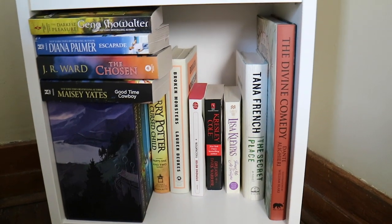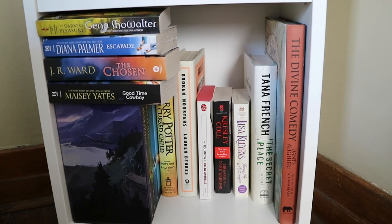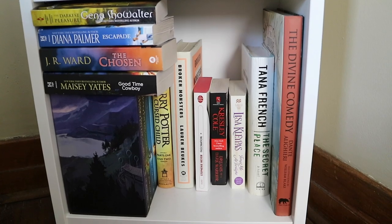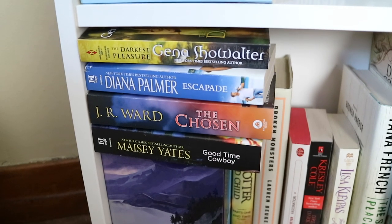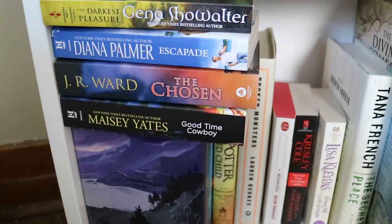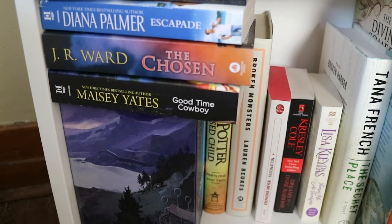Here is the last shelf. It's honestly a little bit of a mess — I haven't really organized it, but it works and it doesn't really bother me. I have a couple of mass market paperbacks: The Darkest Pleasure by Gena Showalter, Escapade by Deanna Palmer, The Chosen by J.R. Ward, and Good Time Cowboy by Macy Yates.